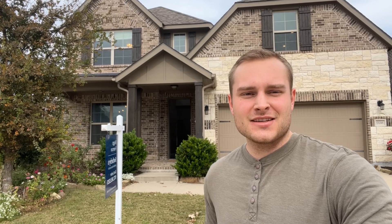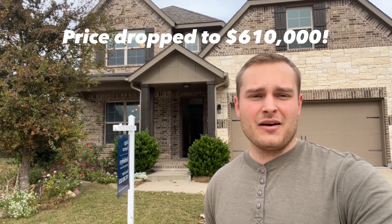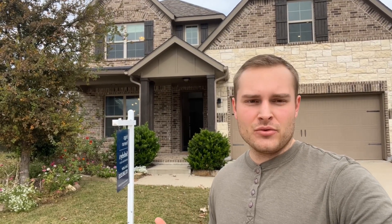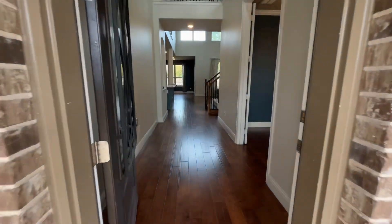Hey guys, I'm here in McKinney, Texas at a home that's listed at $630,000. It's a three bed, two and a half bath, it's over 2,600 square feet. It also has an office and a media room. Come check it out — passing through the front door, the office is just to the right.